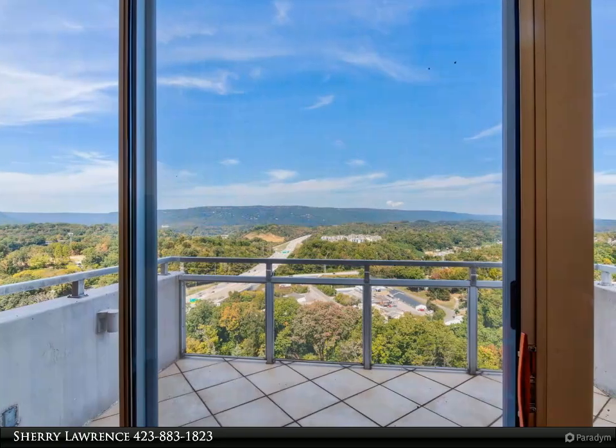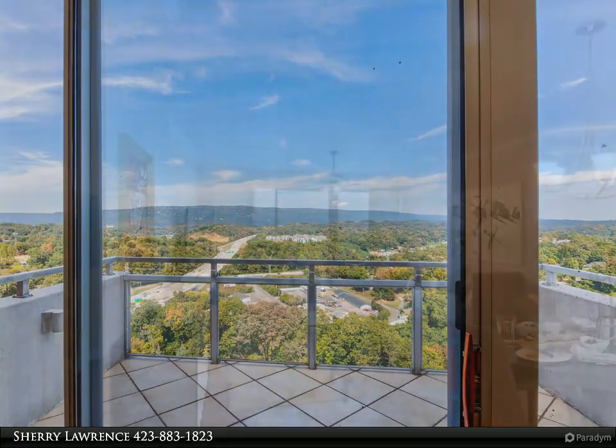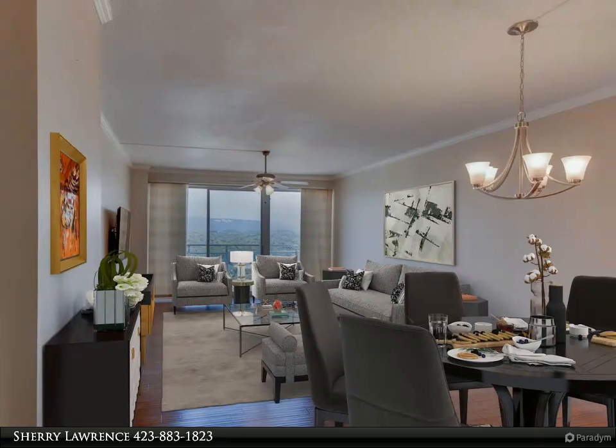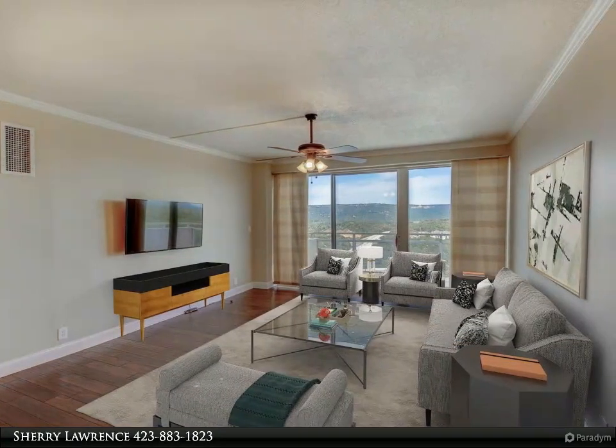If you've dreamed of a top floor corner condo with 9-foot ceilings and sweeping mountain views, 15C at the Pinnacle is what you've been waiting for. 15C is a 2-bedroom, 2-bathroom unit with an updated kitchen, nicely sized bedrooms, and ceiling fans throughout.